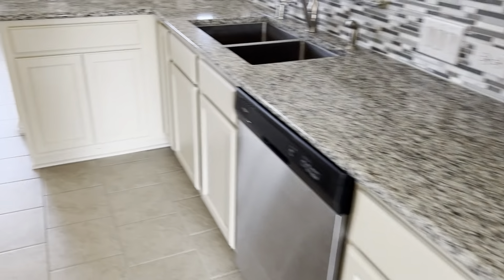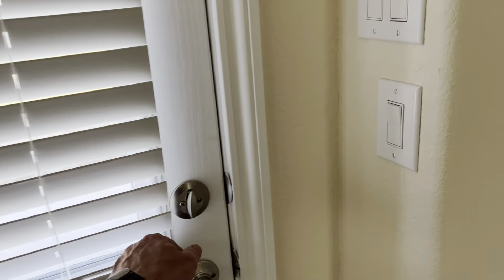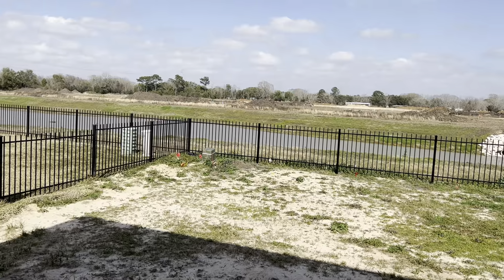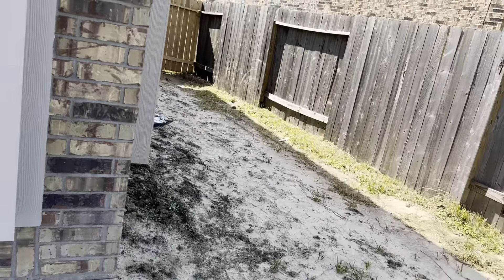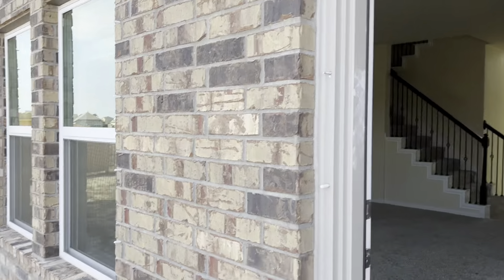It's not a walk-in pantry, but — gas stove, and cabinets are pretty tall. We've got a ledge here. Going into the backyard real quick — lake. We've got a little bit of side yard over here too. Brick is pretty.